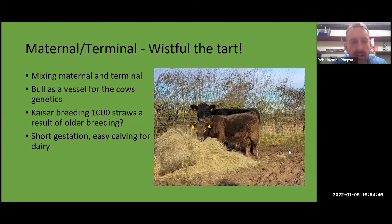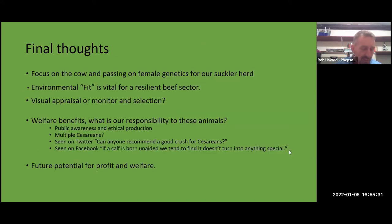In terms of the modern shift from terminal to maternal selection — our bull Oxencraig Kaiser is a result of older breeding lines before the high-growth selection era. The collection centre expected 150 to 350 straws per collection; Kaiser produced 1,100, and did that three more times — an incredibly fertile bull. Older genetics also tend to offer shorter gestation, lower birth weight, and easy calving, which suits dairy herds too. It all helps to make the system work.